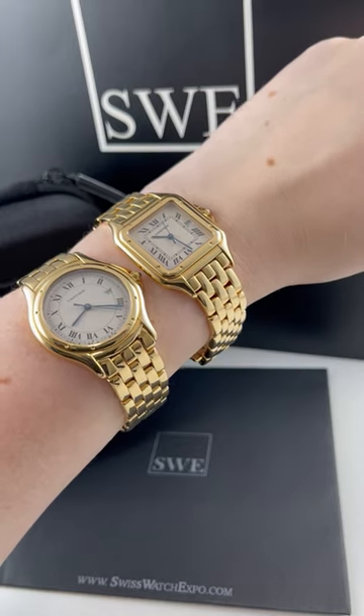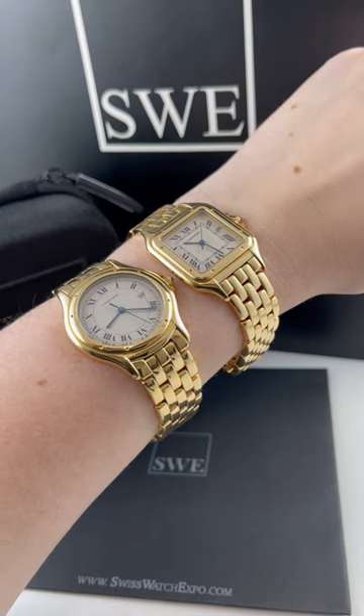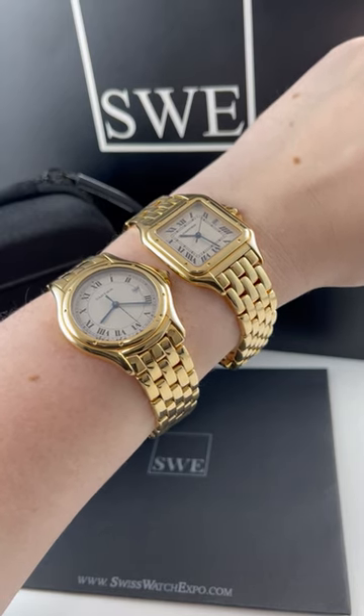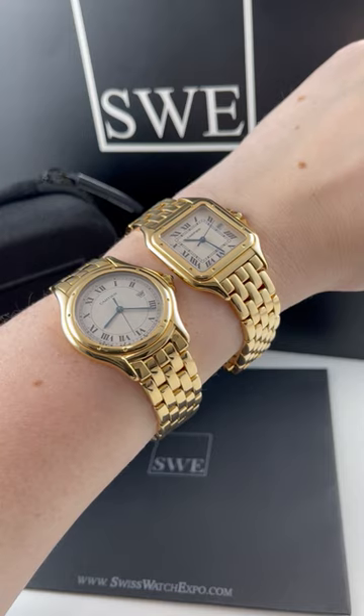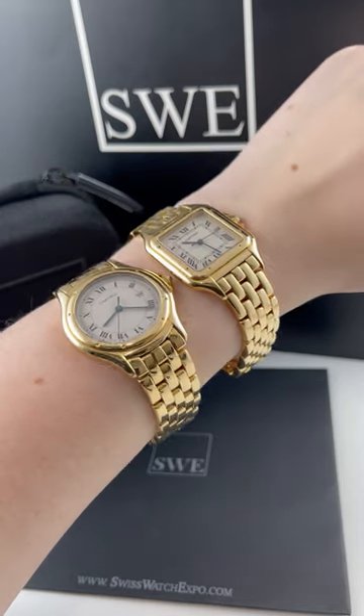I think both of these are beautiful, done in 18 carat yellow gold. And of course we have both in stock right now, which is pretty rare. So if you're looking for a Panther or a Cougar, we have both available right now, but I'm not sure for how long. So definitely check them out and our entire Cartier collection at SwissWatchExpo.com.